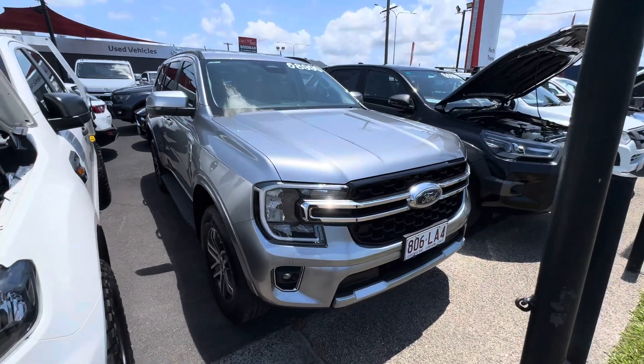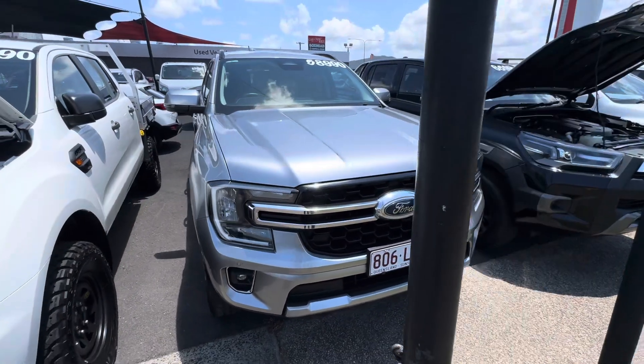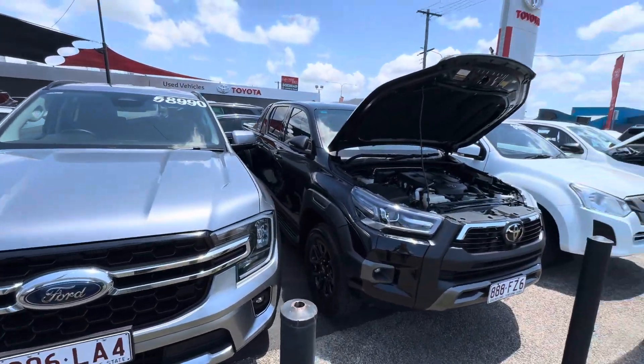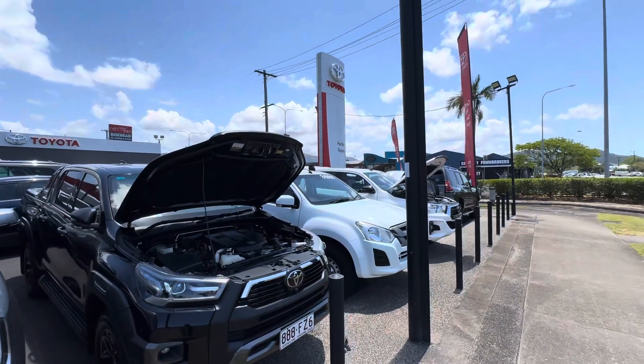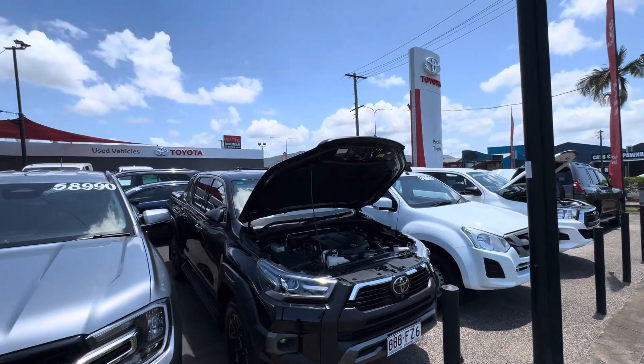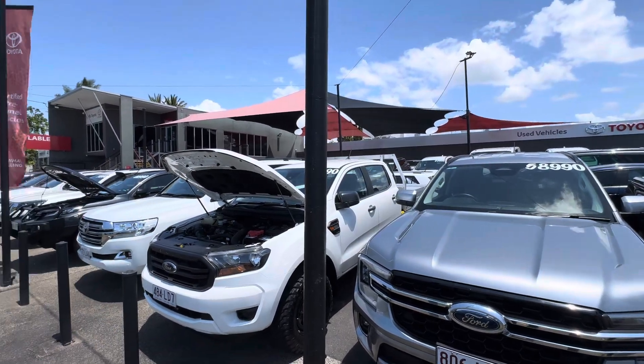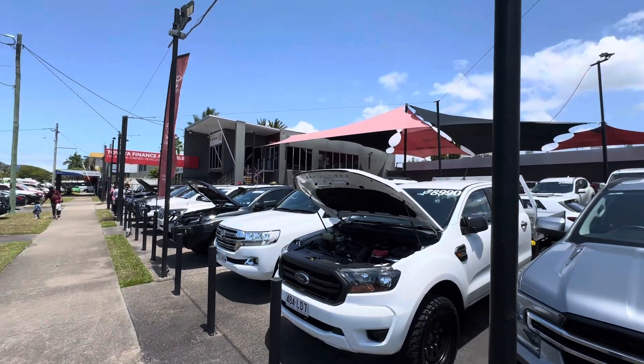Hey Ivan, it's Brody here from Pacific Toyota. Just here to give you a quick virtual tour on the lovely Ford Everest that you've inquired on with us today. A little bit about us before I jump into the video — we are Pacific Toyota. This is one of our two pre-owned vehicle yards here in Cairns. We do have another one about two kilometers down the road next to Toyota brand new vehicles and Lexus of Cairns.